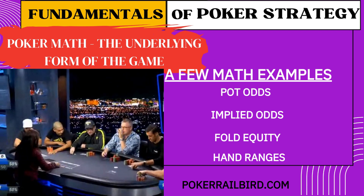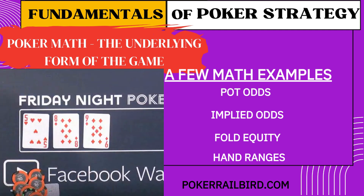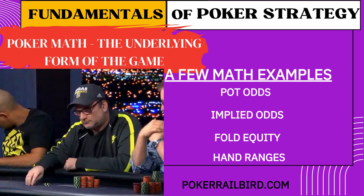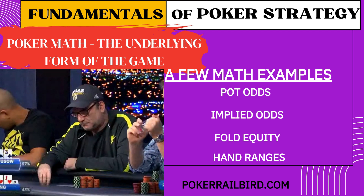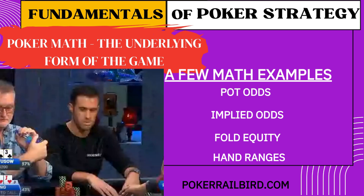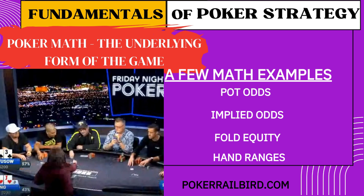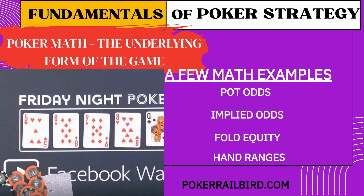Four: hand ranges. Most losing players try to put their opponent on a specific hand, but winning players think in ranges — the set of all hands their opponent could be holding. Why does this matter? Because you're not playing against one hand — you're playing against a range of possibilities. This is where probability meets psychology: it's not just math, it's inference, pattern recognition, and deductive reasoning.